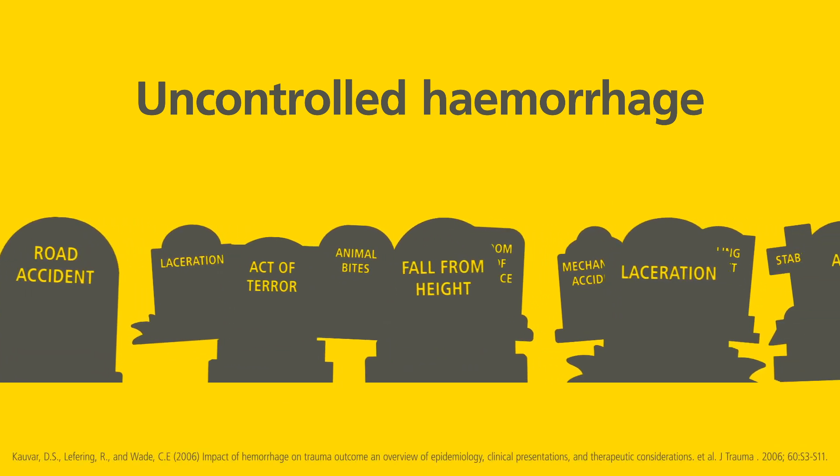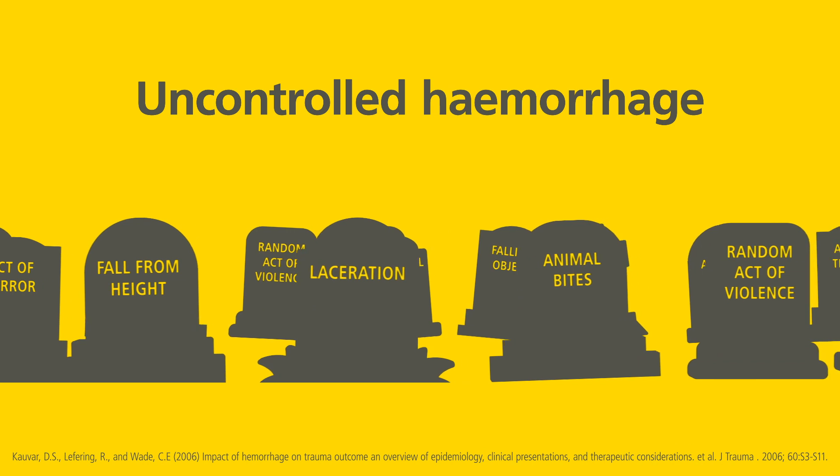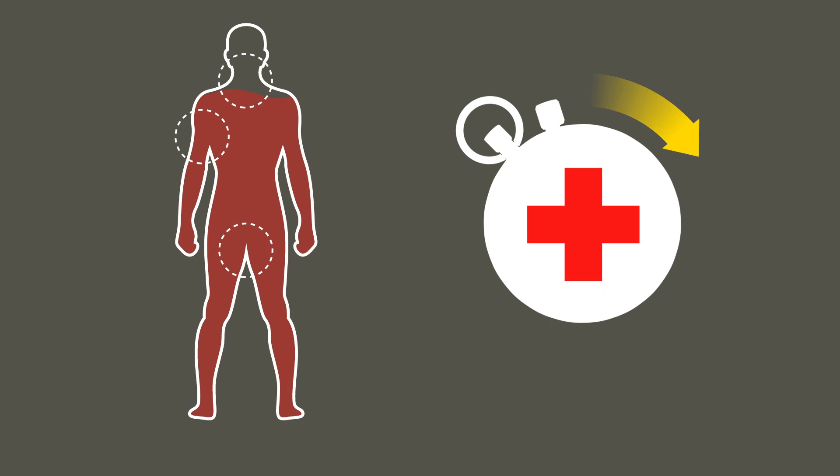Uncontrolled haemorrhage remains the main cause of death for civilian adults under the age of 40. Stopping a life-threatening bleed can challenge even experienced paramedics and emergency responders. Help is often too far away, or the casualty bleeds to death before help arrives.